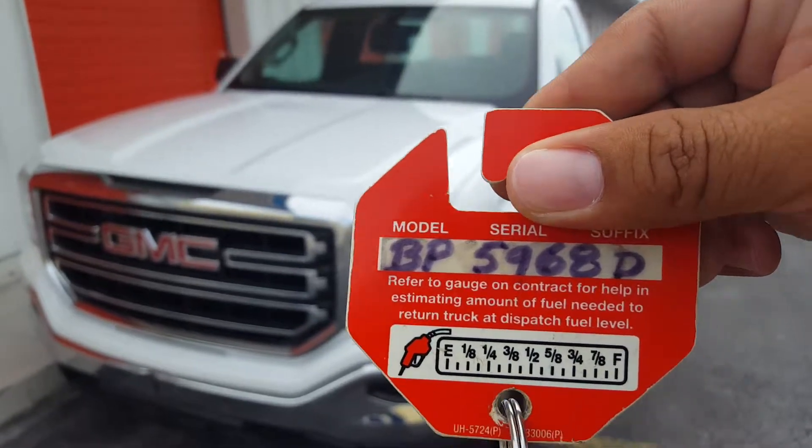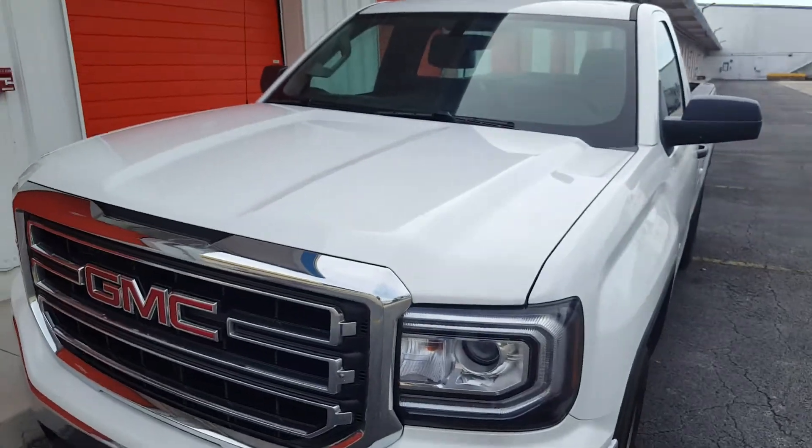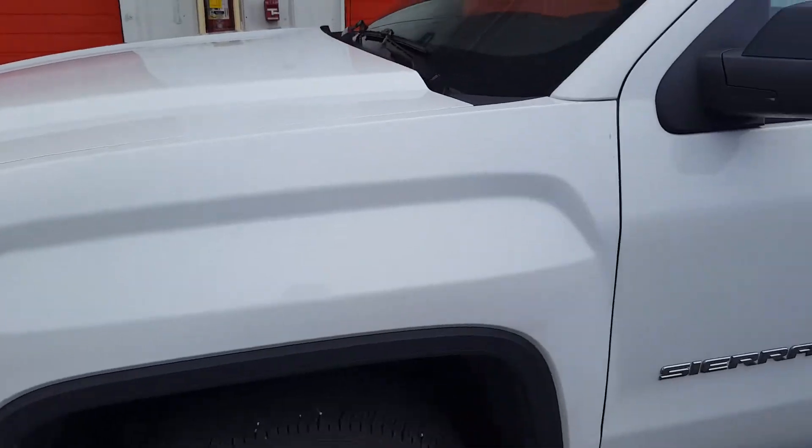We have a 2017 GMC Sierra with stock number BP-5968D. Starting with the hood, there was nothing detectable on the hood. On the left fender, again nothing there.